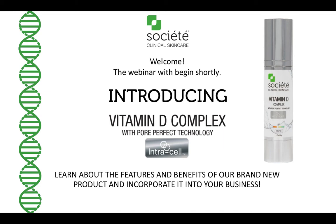Welcome to the Societe Clinical Skin Care webinar, introducing our brand new product, Vitamin D Complex with Pore Perfect Technology. We are very excited to introduce this product so you can learn all about the features and benefits and better incorporate it into your business. My name is Phoebe Krauss and I am a corporate clinical educator for Societe Clinical Skin Care.